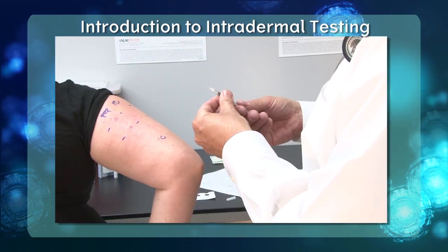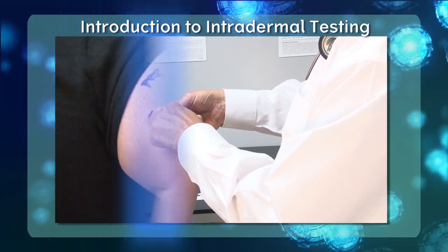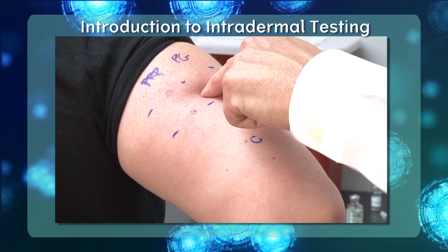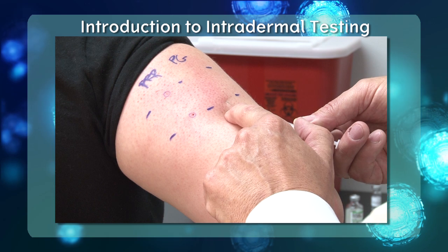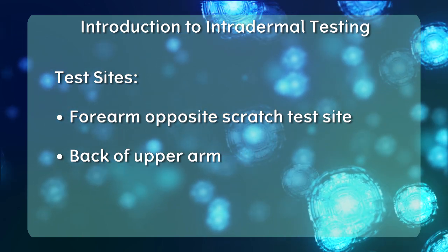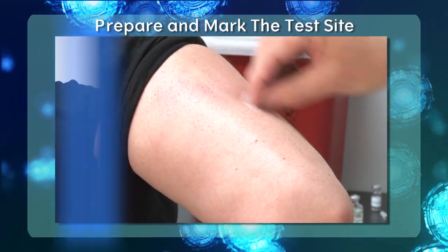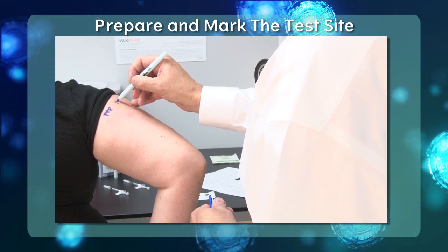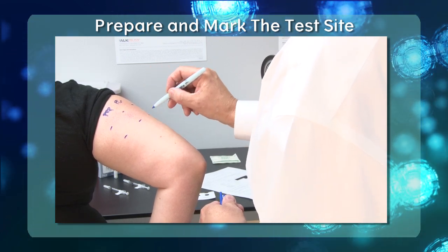Intradermal testing for penicillin allergy is very similar to TB testing. You will simply raise a bleb using the appropriate reagent, circle a perimeter, and watch for growth beyond the original bleb's size. Intradermal testing is done in duplicate for both the PrePen and penicillin G reagents; it is not required to place a duplicate for the negative control site. Testing can be done on the forearm opposite the scratch testing site, or on the back of the upper arm, which may be more comfortable. Mark the skin to identify placement of PrePen (PRP) and penicillin G (PG) test sites, remembering to conduct these in duplicate.